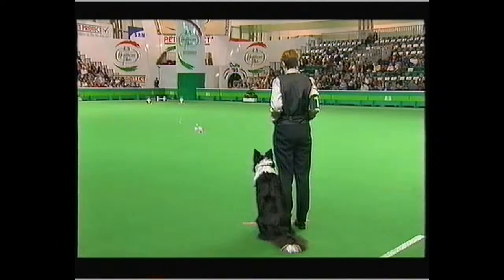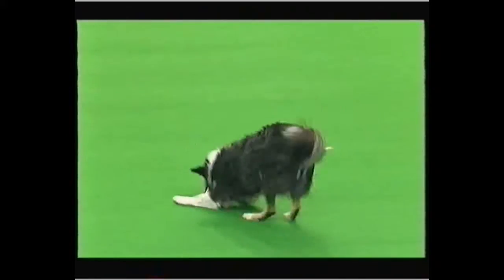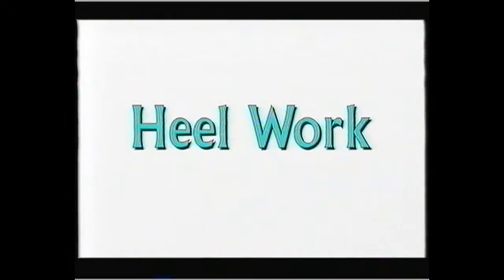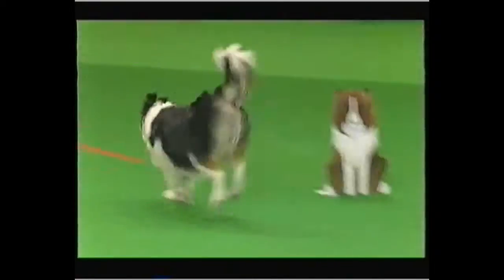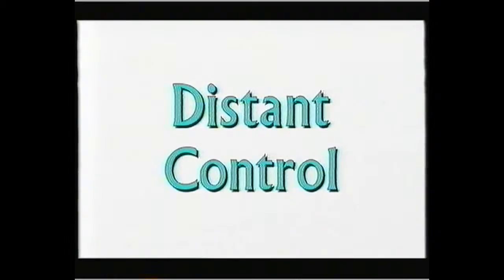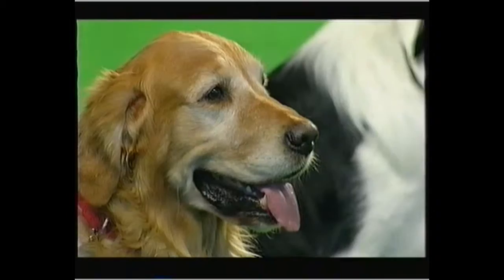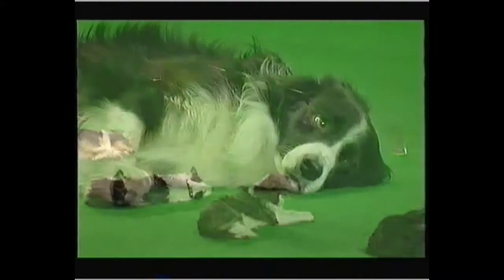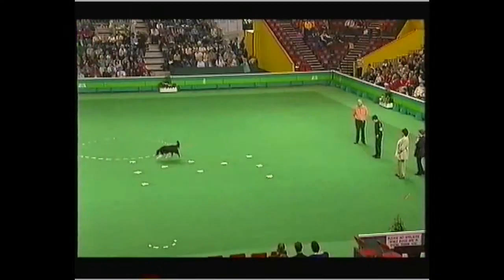The bitches' obedience competition was held on Friday here at Crufts. The first test is the retrieve — the bitches were after a fluffy pink toy. Then there's some challenging heel work, followed by the send-away, where dogs are sent from the handler to drop on command in a designated spot. Then distant control — a sequence of commands obeyed at a distance. The two-minute sit and the ten-minute down stay, a real test of obedience in Crufts' big ring with so many distractions. And finally, the scent test: pick out the judge's cloth only.